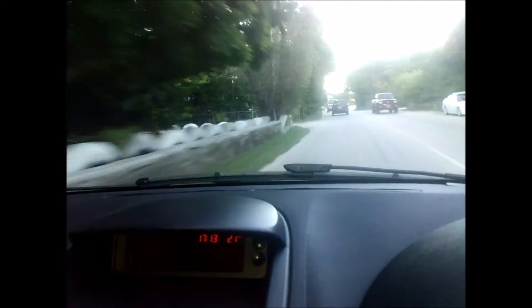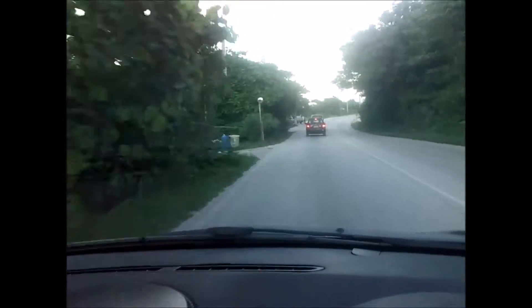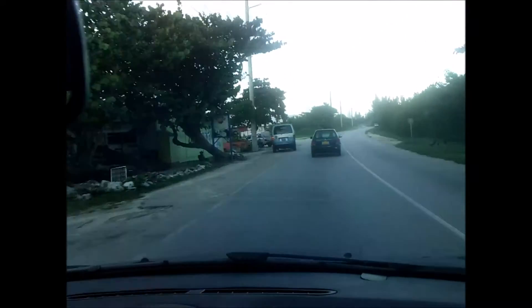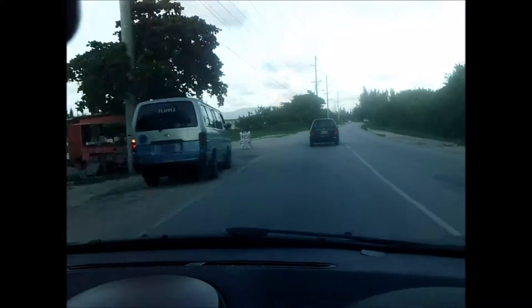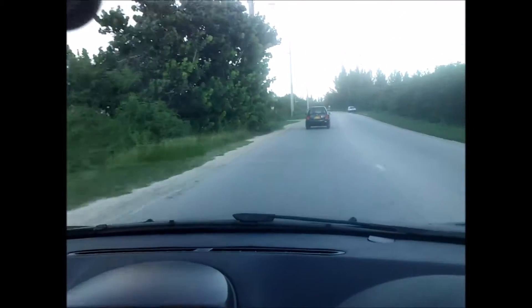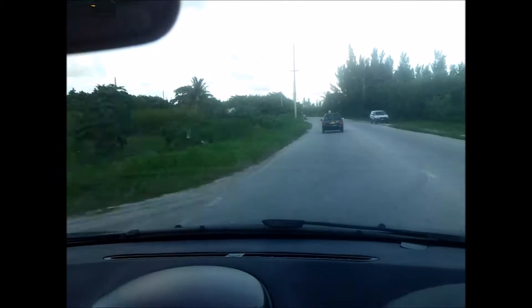We landed into Georgetown at the airport and rented a car. As you can see, you drive on the left-hand side of the road like any other British territory. It's a little sketchy at times when you're pulling in and out of places and hitting those roundabouts, but you'll get used to it after a while. You're going to have to take your license either to the police station or at the car rental place to get a temporary driver's license, and that's going to cost you $20.